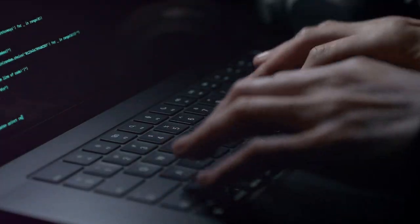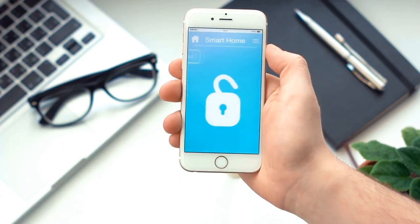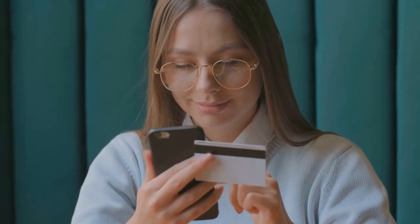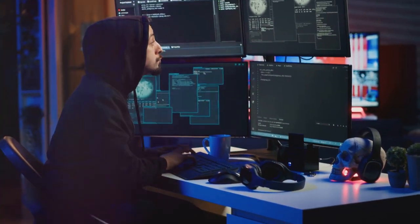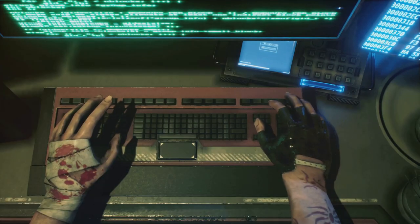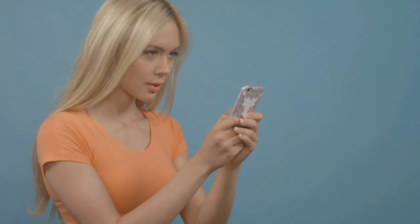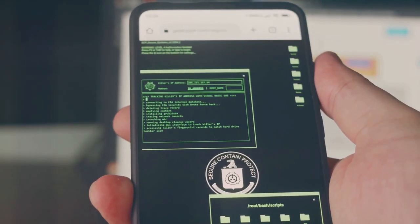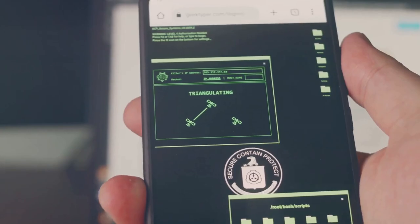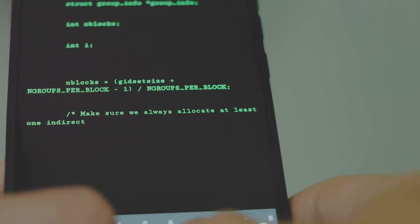A chink in Apple's armor: how hackers can empty your bank account in seconds. The iPhone, long considered a fortress of digital security, has a flaw. This flaw allows criminals to completely drain bank accounts in a matter of seconds. This isn't about a complex software vulnerability — it's about a simple combination of social engineering and a stolen device. The speed at which these attacks happen is shocking; victims often don't realize they've been robbed until long after the damage is done. Convenience often comes at the cost of security.